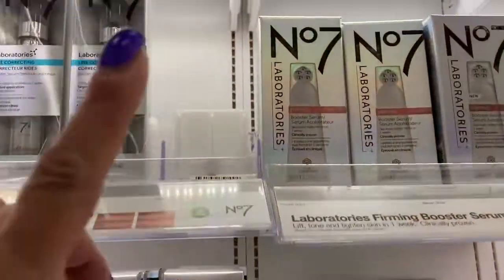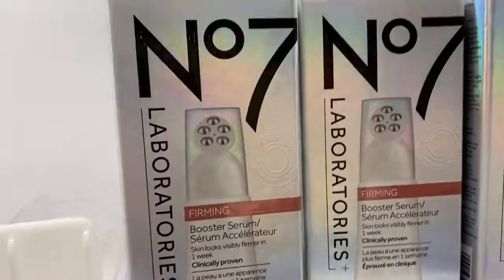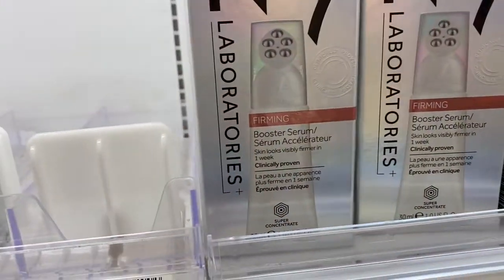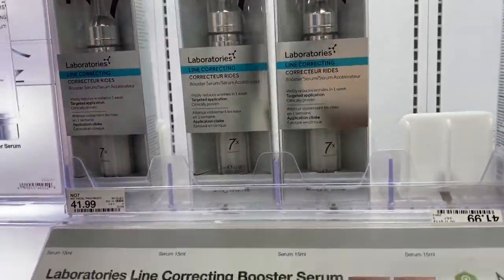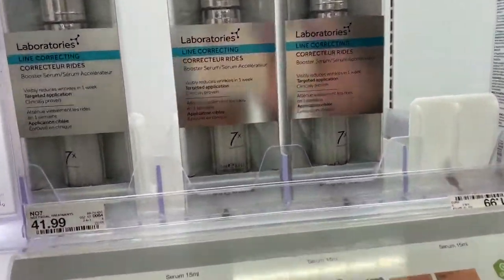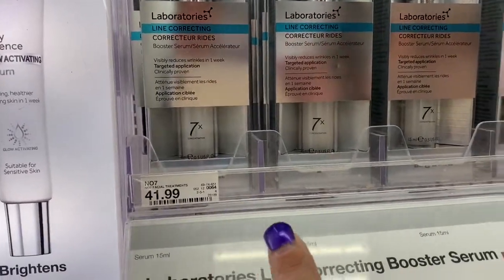So it says number 7 Firming Boosting Serum. I can't get up there to see the price, but they're $41.99 for this one here. The laboratory correcting is $41.99, and then the line correcting is $41.99.